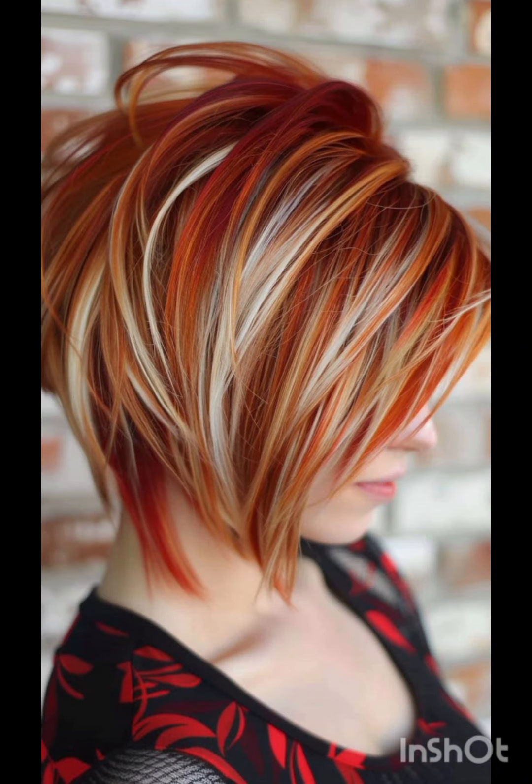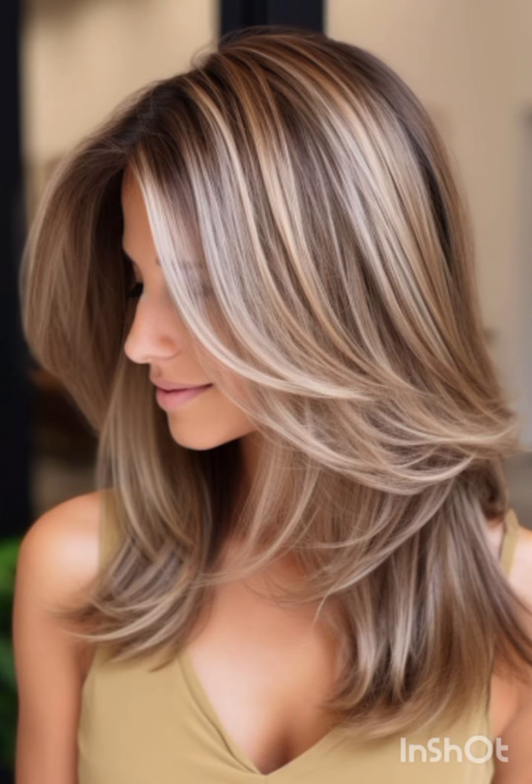So you never miss an update. Let's get started. A pixie cut is a short hairstyle typically characterized by its cropped length and close-cropped sides, often with longer layers on top that can be styled in various ways. It's a versatile and low-maintenance choice for those looking for a bold change in their appearance.